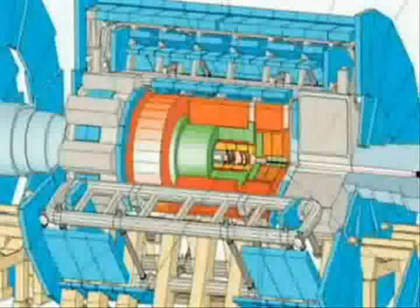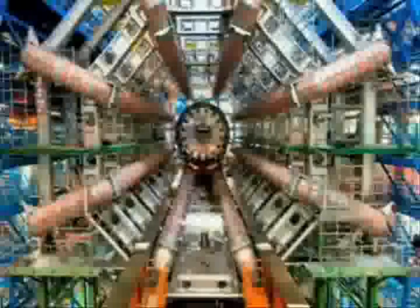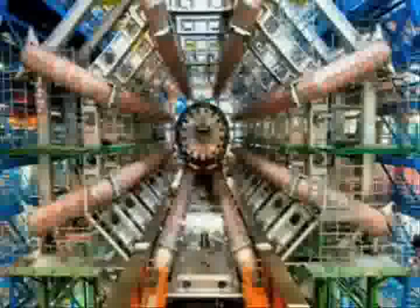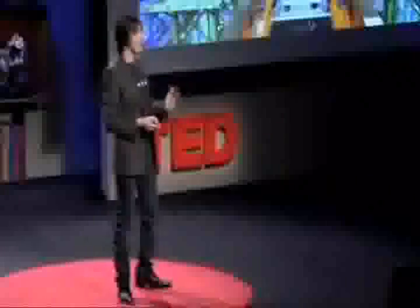And if you see those metal bits there, those are huge magnets that bend electrically charged particles so we can measure how fast they're traveling. Those magnets are in there, and again, an EU standard-sized real person to get some sense of the scale. And it's in there those mini big bangs will be created sometime in the summer this year.